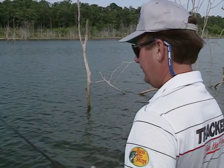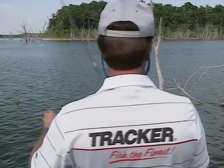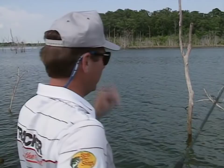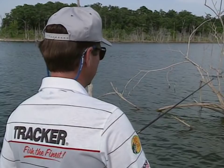I see more people making summertime mistakes by fishing everything related to the bank. That's fine early in the morning — fish still use water relating to the bank, especially if there's a deep water creek channel close. But about 8 o'clock once that sun gets up, they have a tendency to move off that stuff and suspend. People say they had good luck the first two hours and then the fish just quit biting.